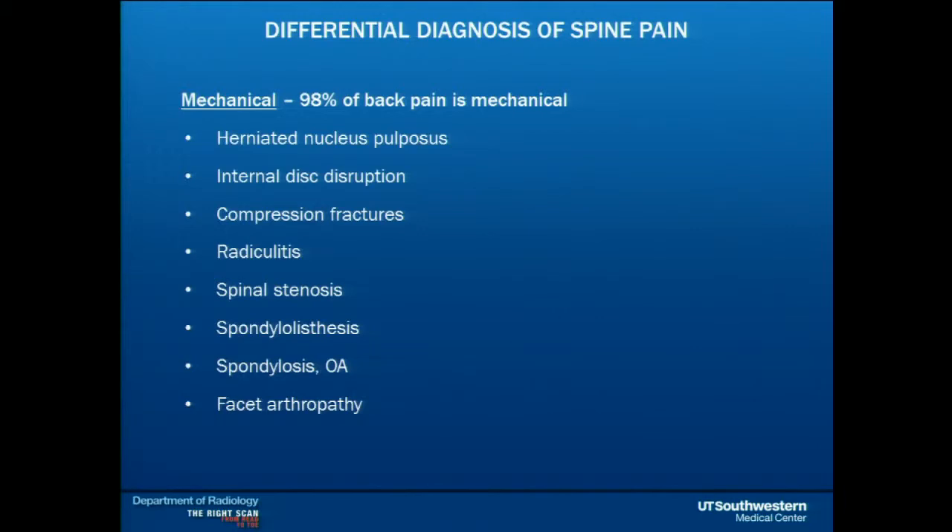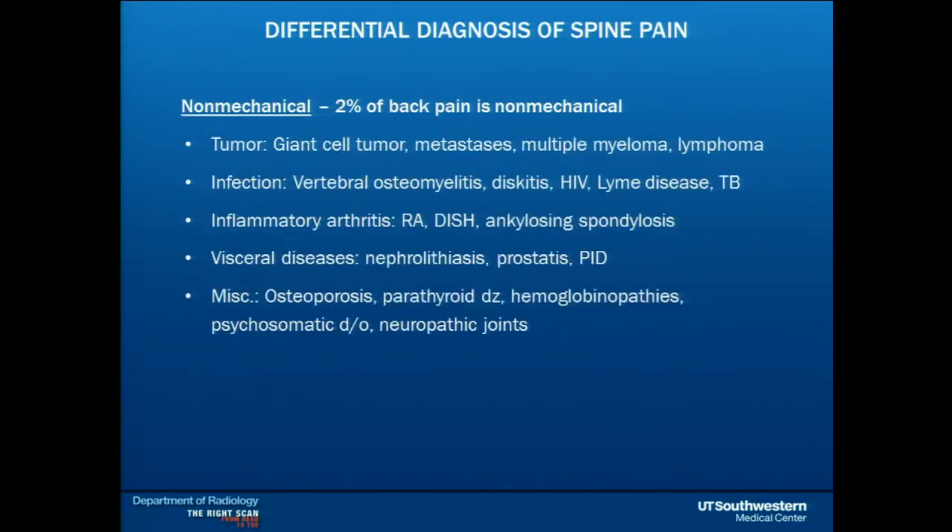When I think about what's causing spine pain, 98% of back pain is mechanical — there is something mechanical causing the pain, whether it's arthritis, a herniated disc, a bone spur, or a compression fracture. The minority of back pain is non-mechanical, where you start thinking tumor, some type of inflammation, infection, osteoporosis, or a neuropathic joint. But the majority of back pain is mechanical.